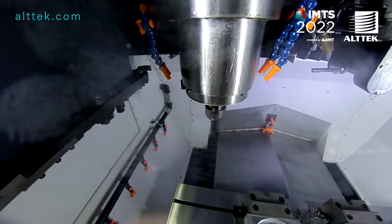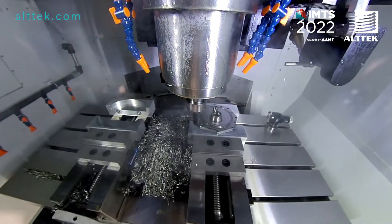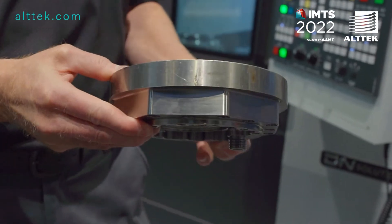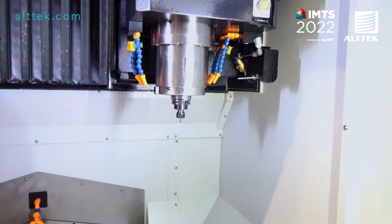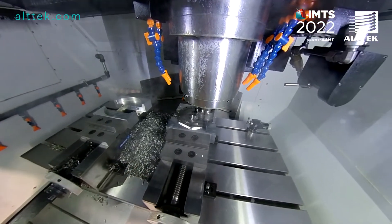Some of the key features are a 15,000 RPM spindle, 50 horsepower. It's made for high accuracy — really good for molds and things like that. It's plenty of power. Payload capacity is 2,204 pounds, with rapid feed rates of 1,600 plus inches per minute.